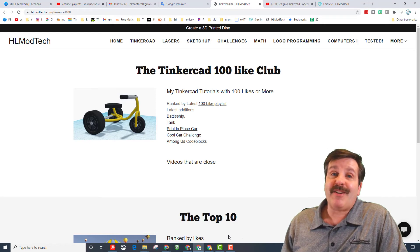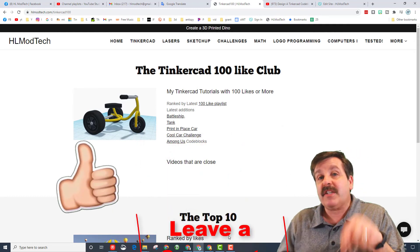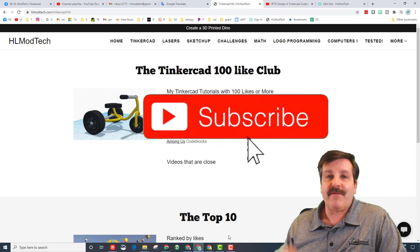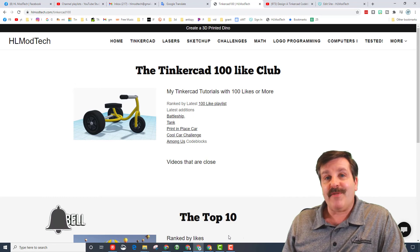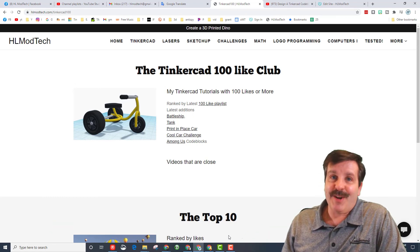Friends, if you enjoyed the video please give it a like. If you've got a question, comment, or a suggestion, add it down below. If you haven't subscribed yet, what are you waiting for — smash that subscribe button. And last but not least, hit that notification bell if you want to be the first to know when there's a brand new video from me, HL Mod Tech. Thanks for watching, have a good day.